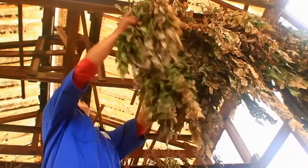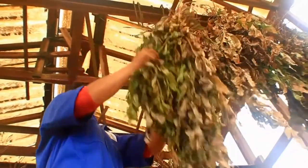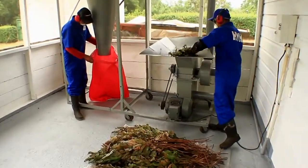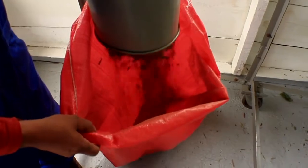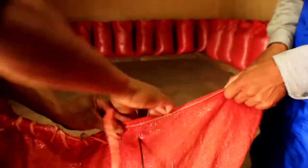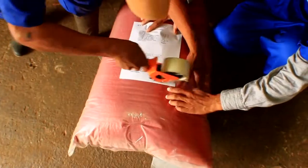When the ferns reach maturity, the leaves are cut, dried and prepared for shipment to Spain, where the extraction process will take place. We carefully follow all quality assurance standards and ecological farming principles for natural food products for human consumption.